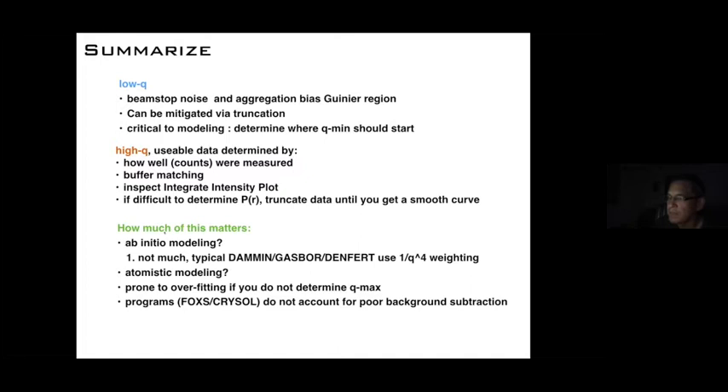To summarize data truncation: at low Q, beam stop noise and aggregation bias the Guinier region, so truncate the low-Q data — this is critical to modeling. Determining your Q_min is essential before ab initio modeling, ensemble searches, or using Foxes. Ab initio programs like DAMMIF, GASBOR, and DENSS use Q⁴ weighting and down-weight high-Q information, heavily relying on low Q. Truncate low Q appropriately to remove artifacts. For atomistic modeling with programs like Foxes and Crysol, poor background subtraction will give false positives, and the fitted constant is buyer beware.